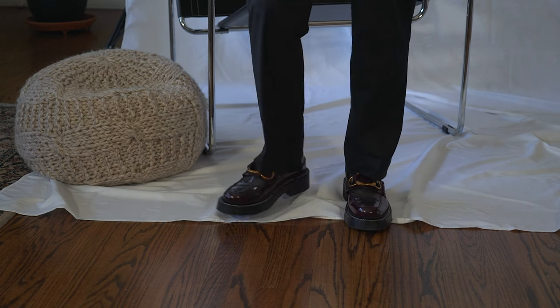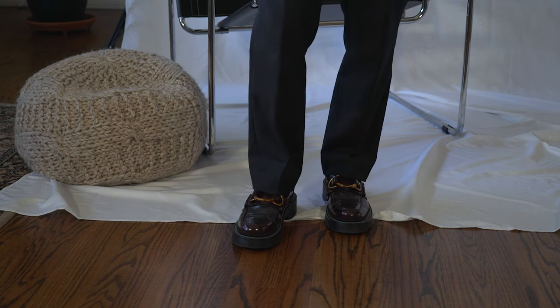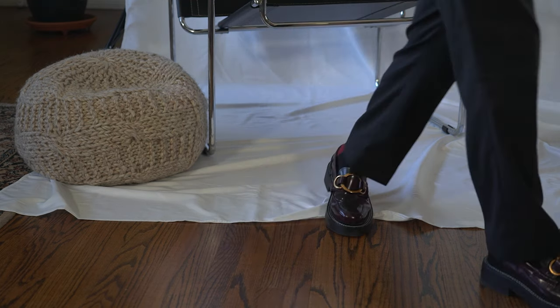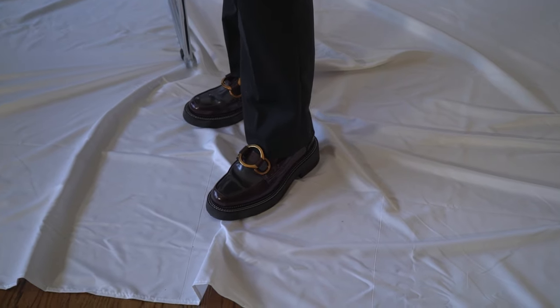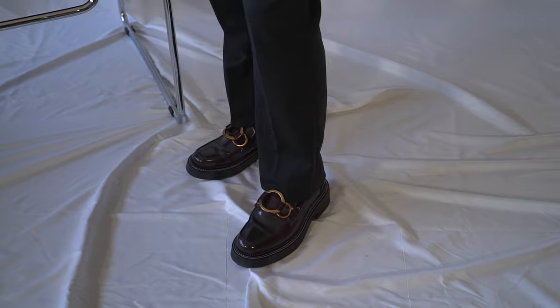And there you guys have it. I hope you enjoyed these three looks and these sunglasses. I'll have everything Calvin Klein linked in the description for you guys below. If you're in the market for some new eyewear, I 100% recommend these and it's perfect for the holiday season as well. I hope you guys enjoyed. I'll be talking to you soon. Bye.